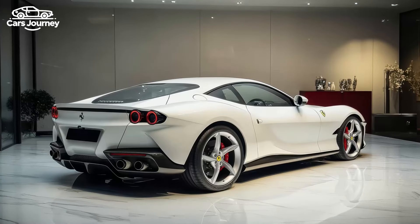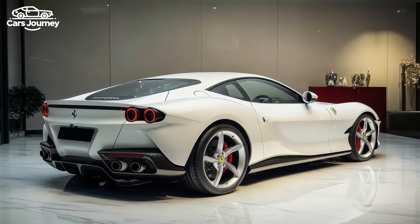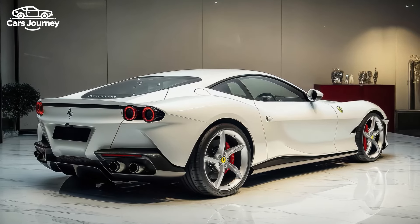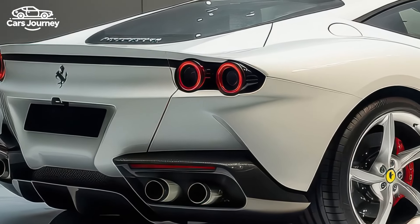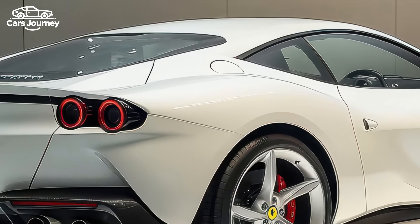Designed by Flavio Manzoni and his team, the 12Cilindri is a modern tribute to Ferrari's heritage, boasting a sleek Italian design that captures the essence of the 365 GTB/4.